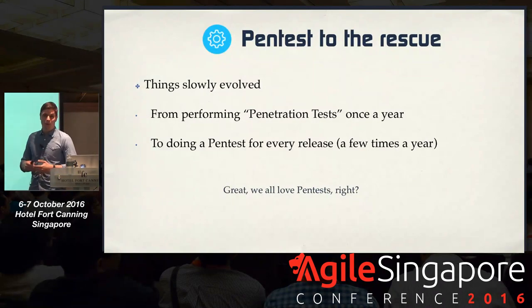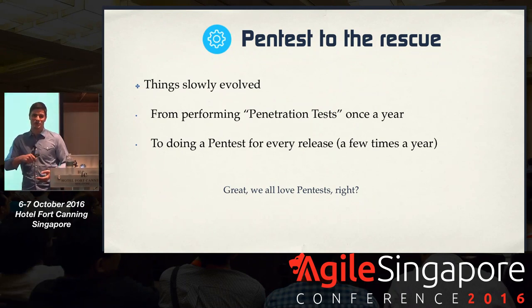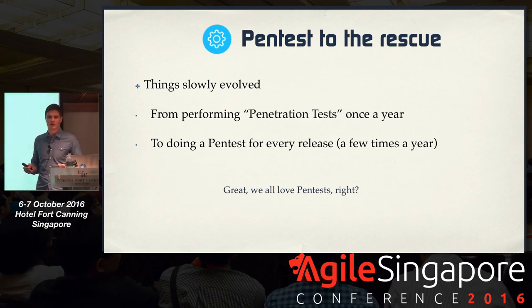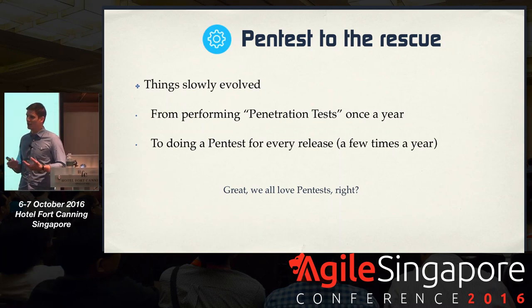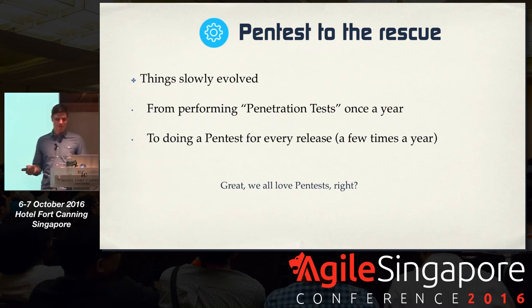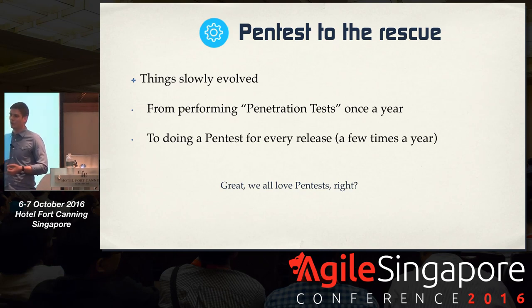I can talk from experience — I was a pen tester before. That really focuses on looking at applications and the network of organizations, trying to find loopholes to attack them. In the early days, companies gave us the whole network range to scan, look for applications, try to penetrate them, give them a report. A year later, they'd engage us again to say they fixed everything and ask for a regression test. Then the focus shifted to web application penetration testing, looking at every release to figure out if it was secure. If not, you'd go back to development, acceptance testing, then ship.